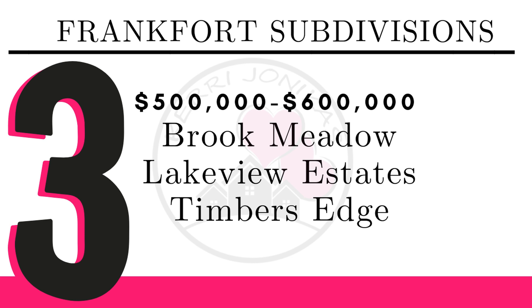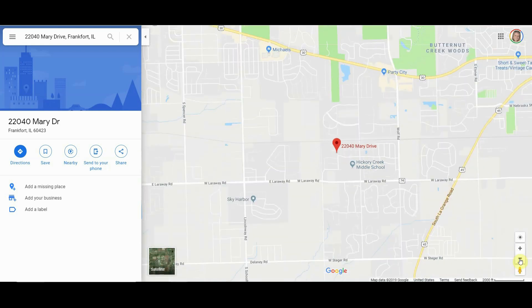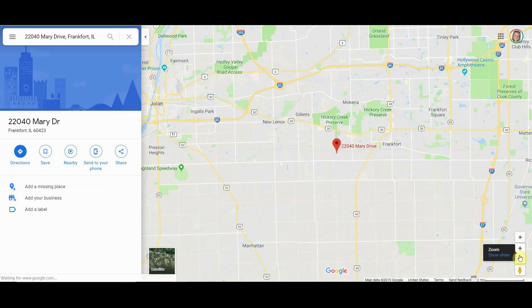For $500,000 to $600,000, we have Brook Meadow, Lakeview Estates, and Timbers Edge. Brook Meadow Estates is located west of Wolf Road and north of Larraway Road. It is near Hickory Creek Middle School, so you're near the schools, and in a great location for shopping. For transportation, you're near La Grange Road or Route 30 to get to I-80 where 80 and 355 join, or you can go to Route 45, and you can also easily get to 57.